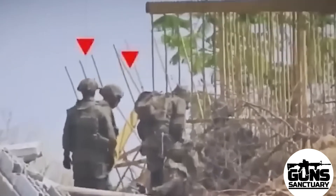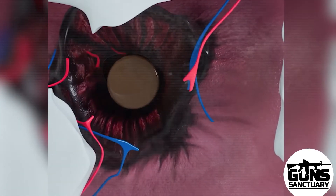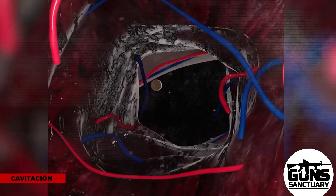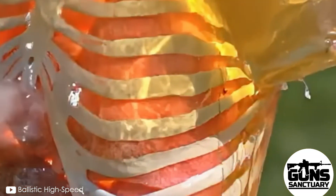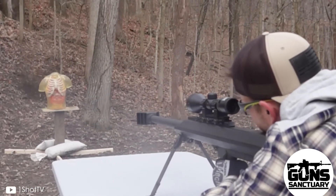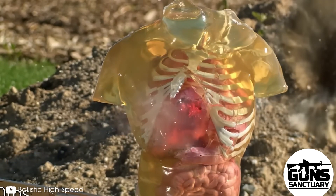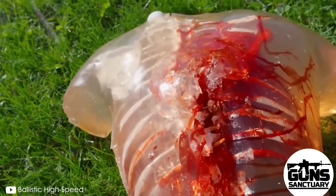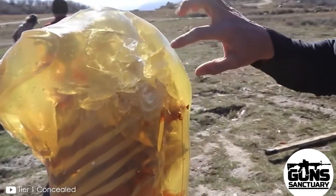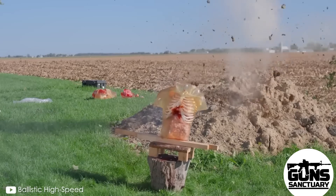Let's get a little deeper into the destruction. If the bullet hits your chest or abdomen, that energy is going to spread and wreak havoc on everything in its path. If it hits organs like the stomach, intestines, or liver, they get torn apart completely. The stomach is full of acid, so when the bullet rips through it, all that acid spills into your abdomen and starts eating through surrounding tissues.